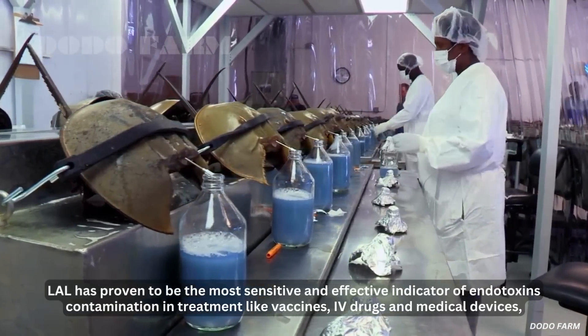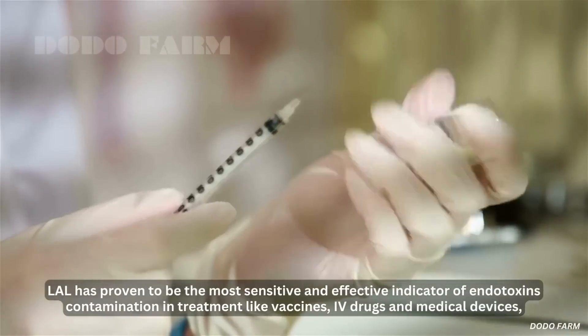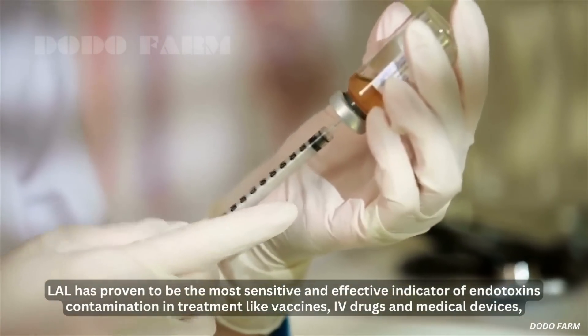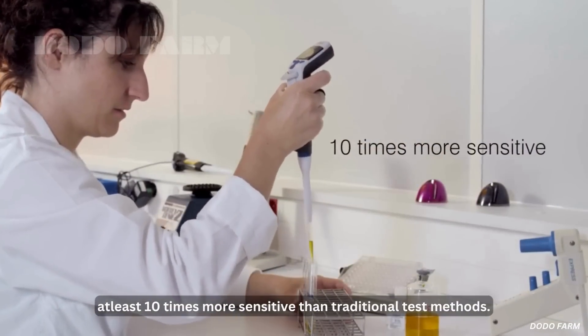LAL has proven to be the most sensitive and effective indicator of endotoxin contamination in treatments like vaccines, IV drugs, and medical devices — at least 10 times more sensitive than traditional test methods.